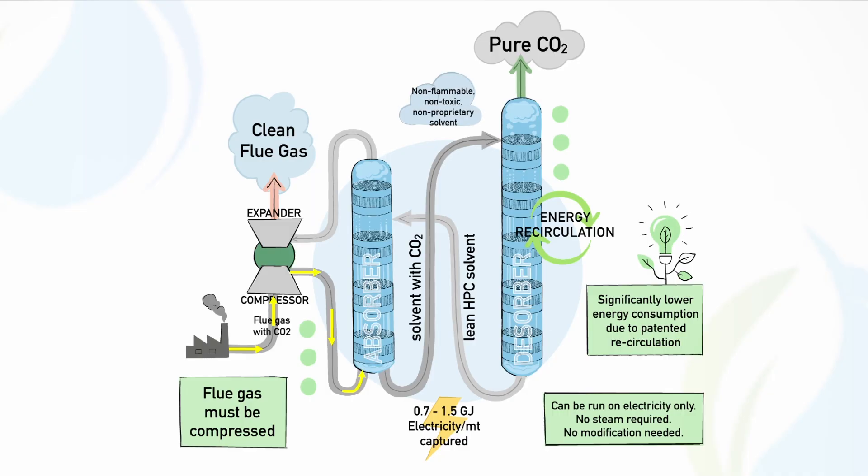The compressed flue gas is then fed into an absorption column where it meets the solvent — the HPC — where the CO2 is stripped out under pressure. The solvent becomes enriched with CO2, and the flue gas, now without CO2, exits through the system into the expansion and out through the stack.